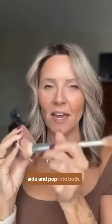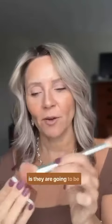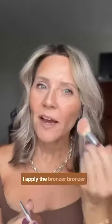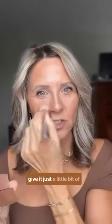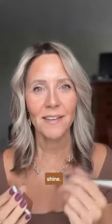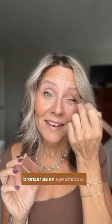Together they work so beautifully. I like to put them side by side and pop into both. They're going to give me a sun-kissed glow as I apply the bronzer to the higher points of my face, mixing it with a little bit of the illuminator to give it just a little bit of shine. I can even use the bronzer as an eyeshadow.